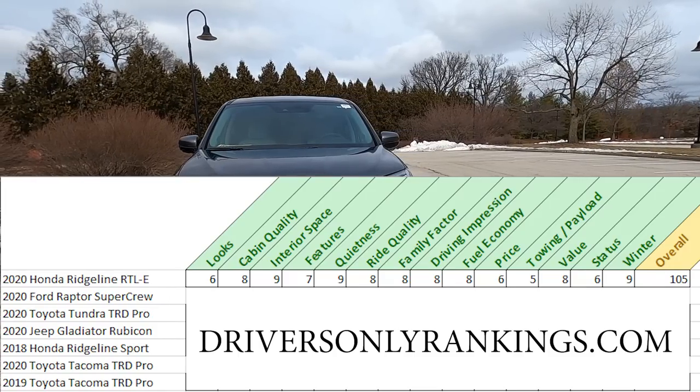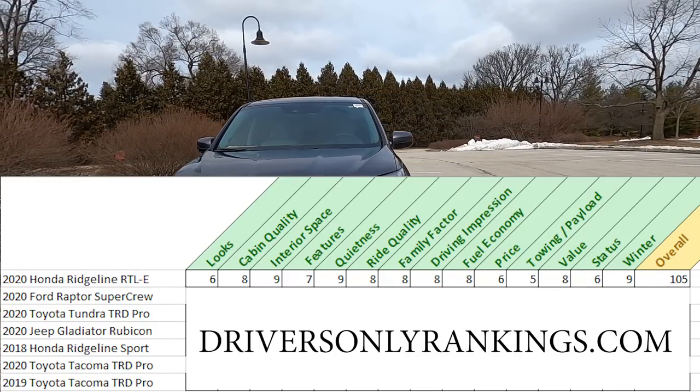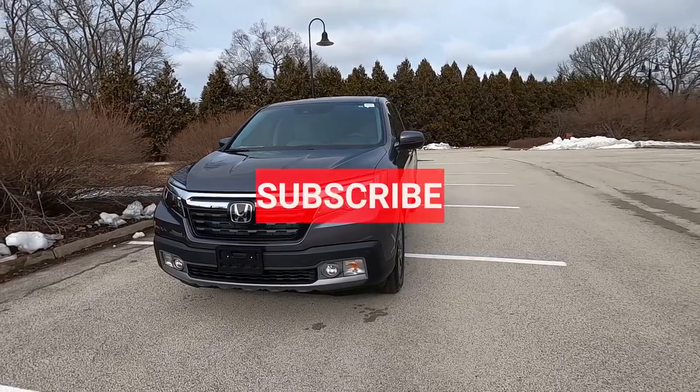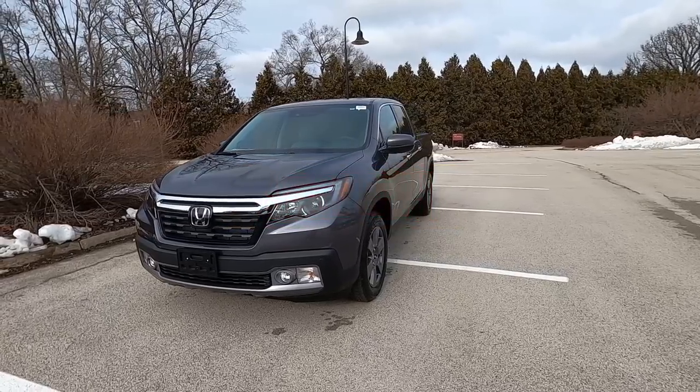If you want to see how it compares with its peers, check out driversonly rankings dot com. Thanks for watching — make sure you hit the like and subscribe to the channel, and check out these other videos.